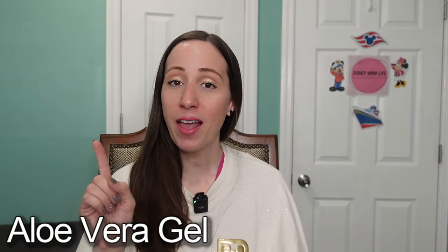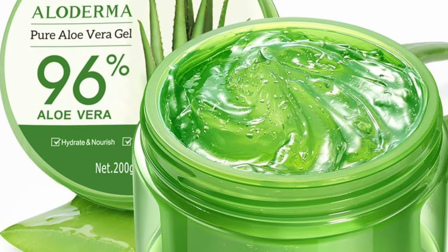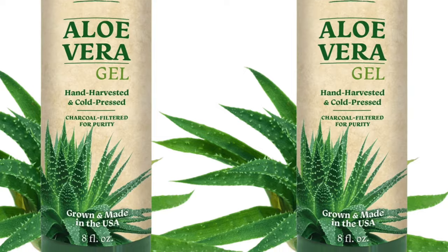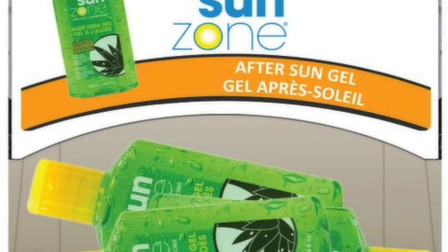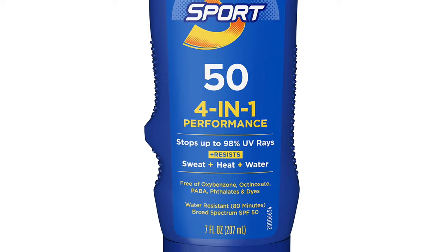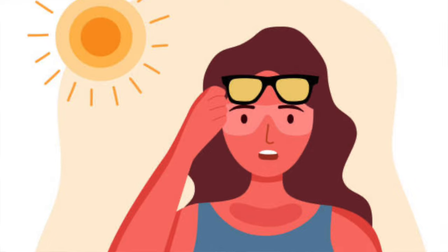First on my list is aloe vera gel. Bring aloe on your cruise. It goes without saying that you should also bring sunscreen, especially if you're going on a warm weather cruise. Let's just say you do bring the sunscreen but you forget the aloe and you get a sunburn — you're going to wish that you brought that aloe.